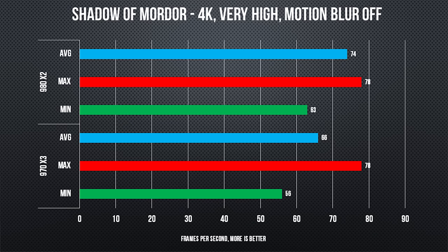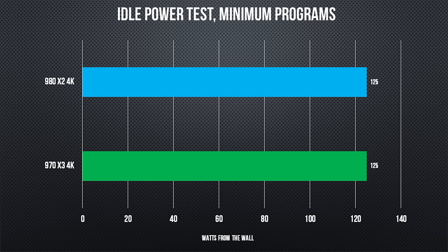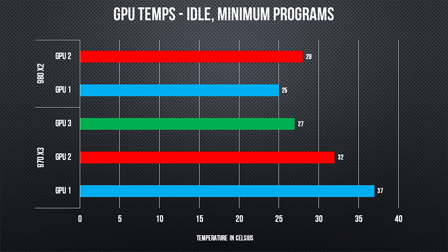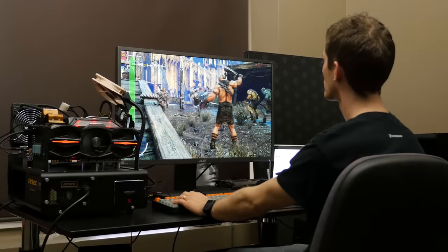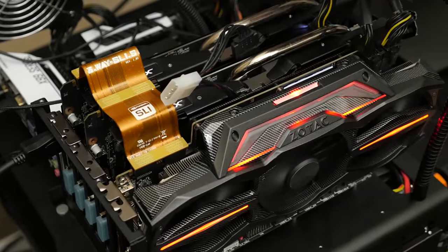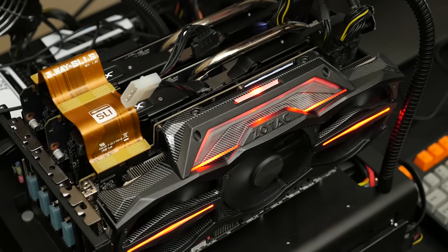Especially when you consider that a triple graphics card configuration has other disadvantages as well. In-game power consumption was actually closer than I expected, probably because the utilization of the third GPU is never going to be as much as the second, which is never as much as the first — so this was basically a draw. But both the temperatures our cards were running at and the experience of sitting next to them were uncomfortable. Our 970 rig was much louder, and especially the middle sandwiched GPU ran much hotter than either of our dual-spaced 980s, and that's with a fan blowing directly over top of them.